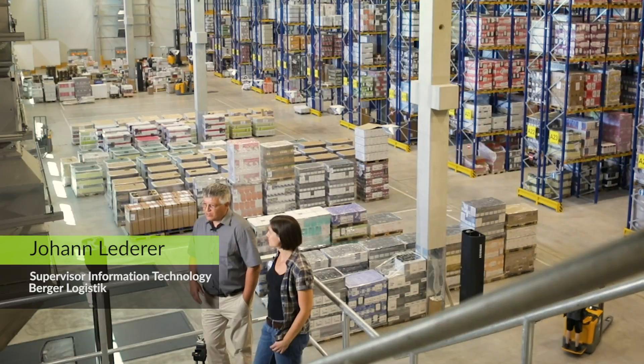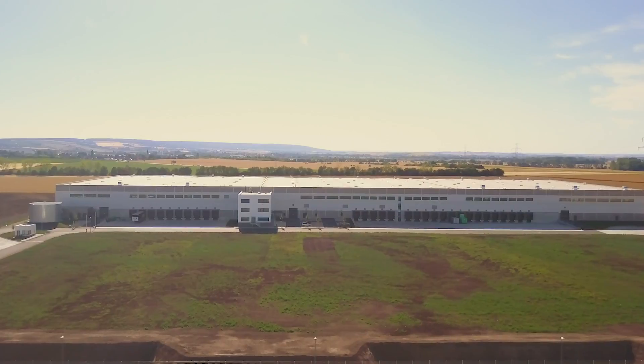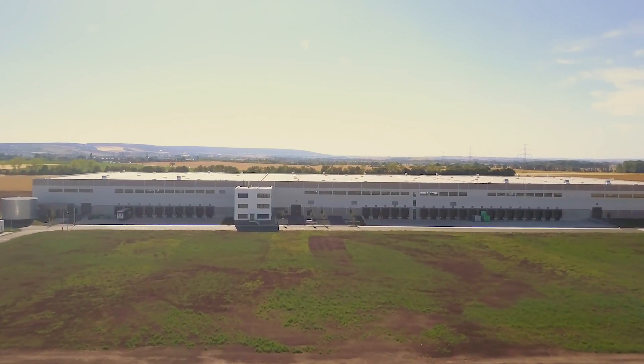Hi, my name is Hansi. We're here at the airport in our new warehouse system with my good colleague Evelyn. Hello, my name is Evelyn. I'm from NTS Telecom Service AG and we're here at Berger Logistics Center in Erfurt.